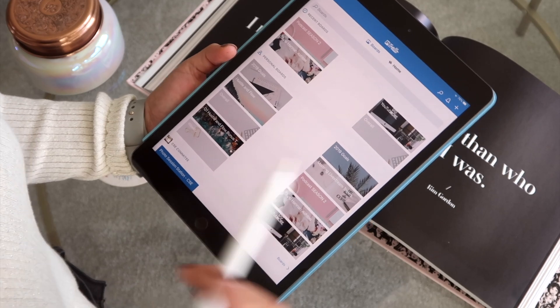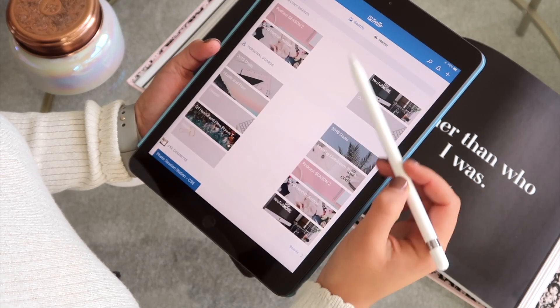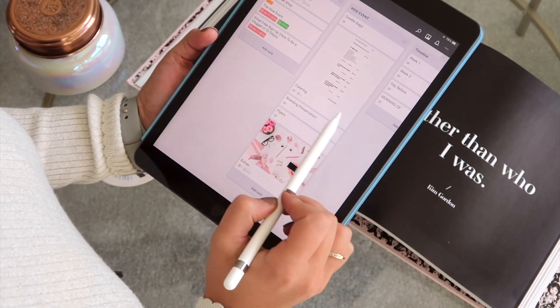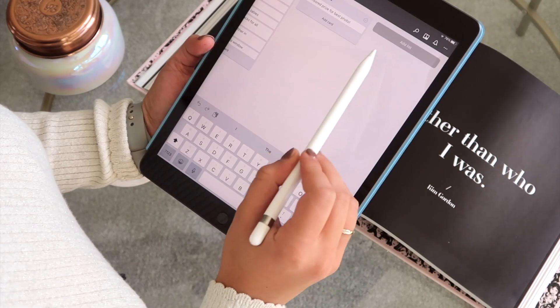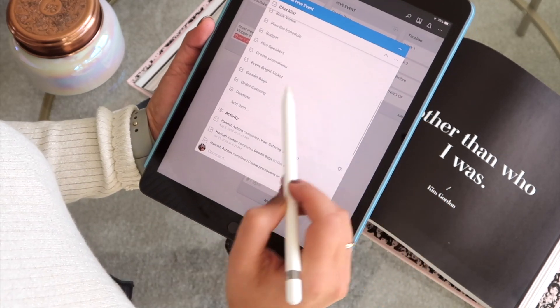The first app is a productivity app that also has a desktop application, and it is Trello. I've used Trello to plan video content, podcast content, and events — basically all the different steps in a big project. It's great for big project ideas or just to organize your ideas. You have a bunch of boards and you can categorize them.